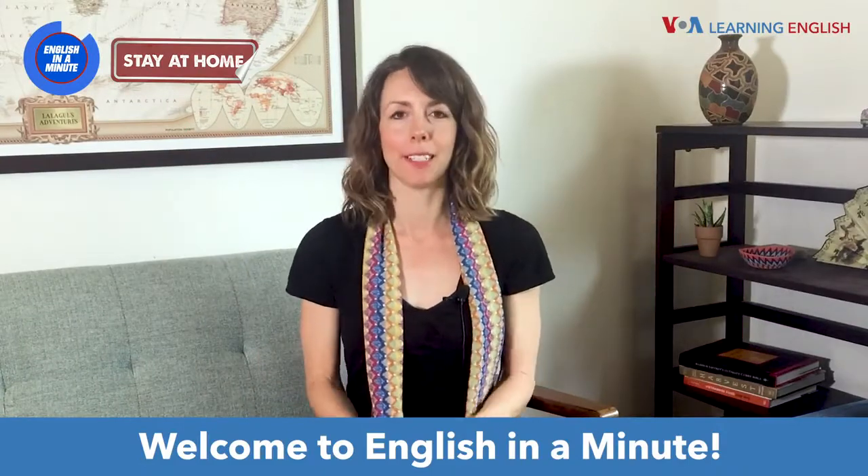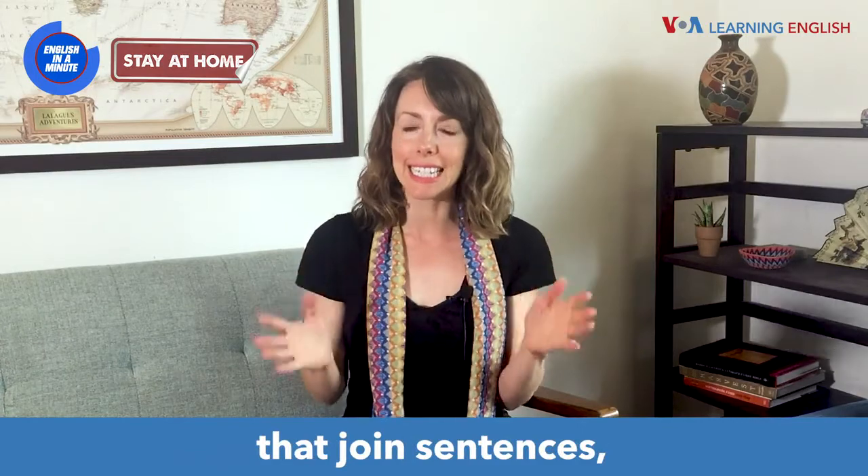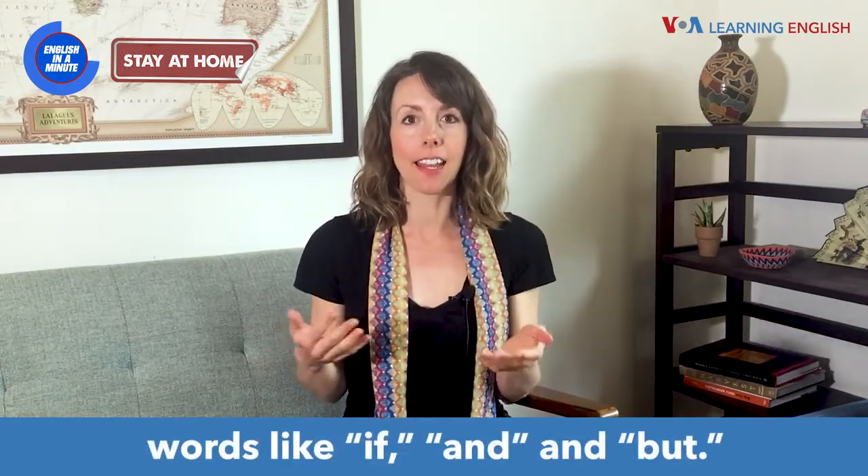Welcome to English in a Minute. Conjunctions are small words that join sentences — words like if, and, and but.